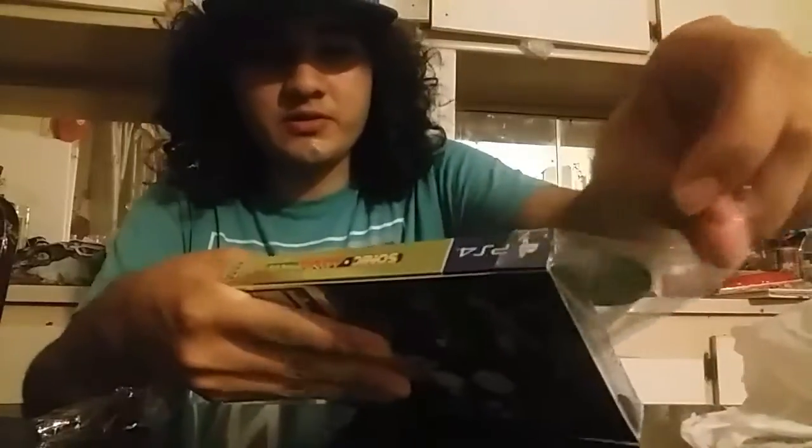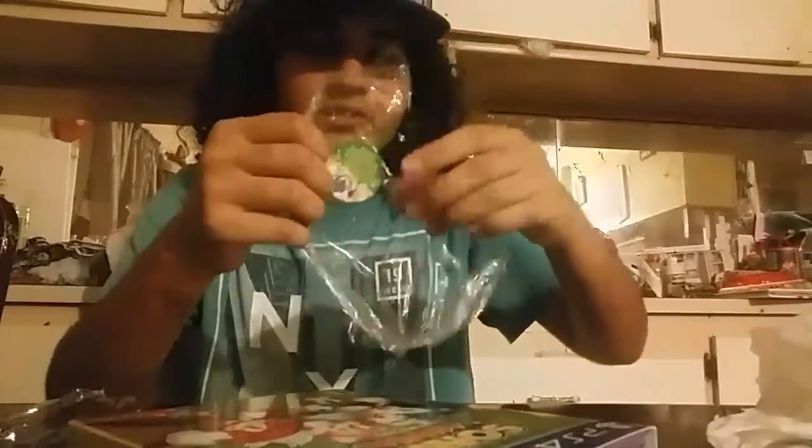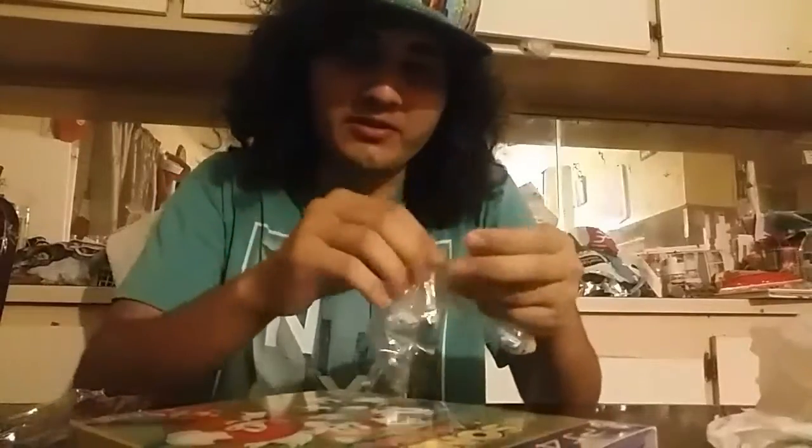I'm surprised I was actually able to get this so early. A lot of people I guess didn't know about the late night release thing, cause I literally came over there just to get it. You can see the hologram a lot better now, that's a lot nicer.